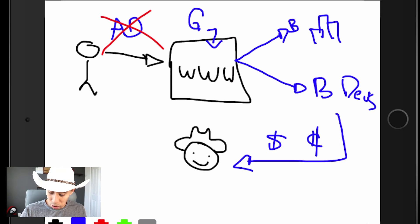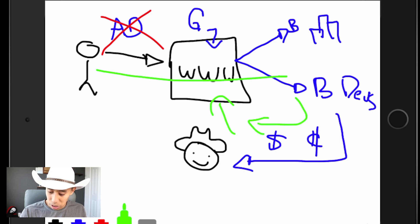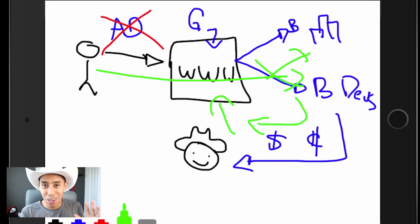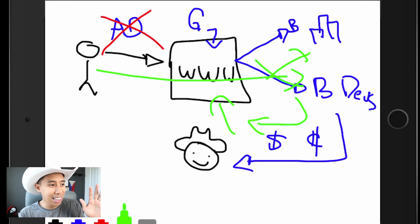Now you've got this circular flow — money coming in here, processing power going here, and using these things to serve businesses and blockchain developers. That's how the Gather Network works. You could go on their website for a cleaner version of this, but this is my lizard brain explanation.